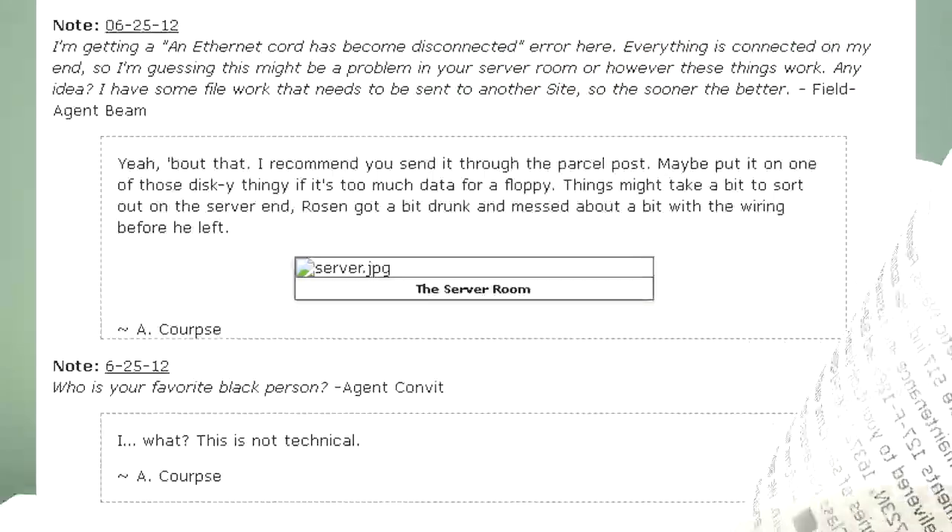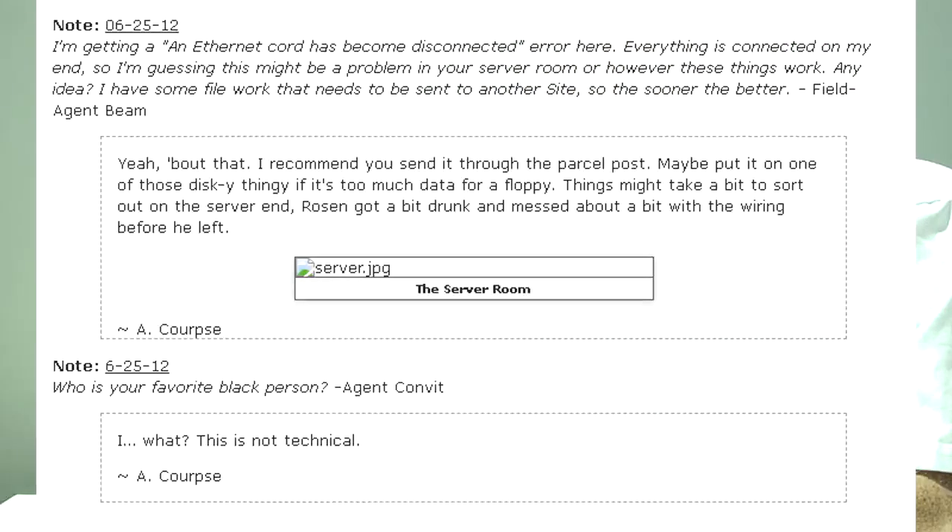I'm getting an internet cord disconnected error here. Everything is connected on my end, so I'm guessing this might be a problem in your server room. Any idea? I have some file work that needs to be sent to another site, so the sooner the better. — Field Agent Beam. Yeah, about that. I recommend you send it through the parcel post — maybe put it on one of those disk thingies if it's too much data for a floppy. Things might take a bit to sort out on the server end. Rosen got a bit drunk and messed about with the wiring before he left. — A-Corps